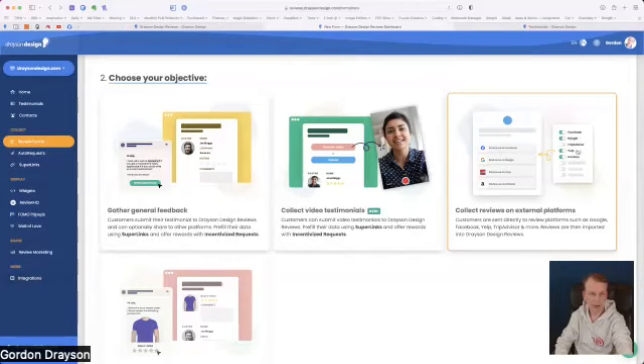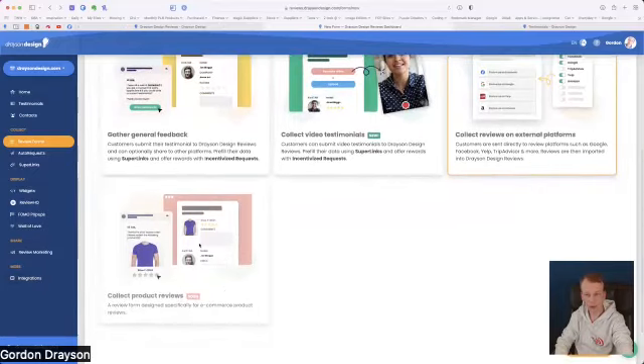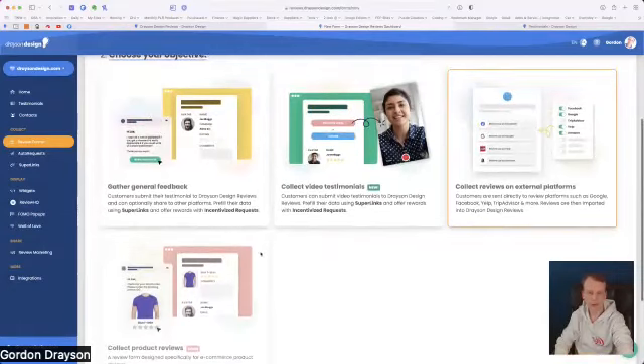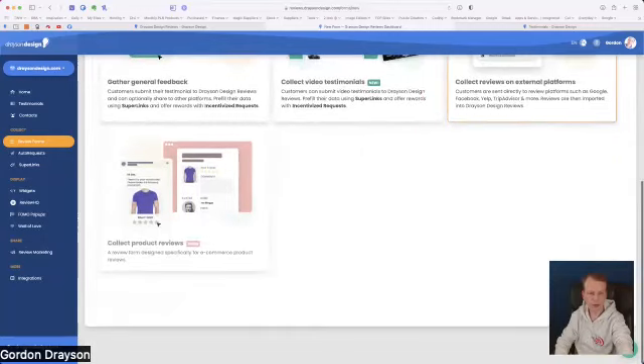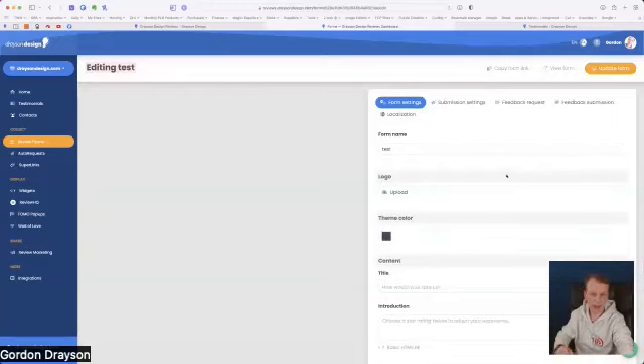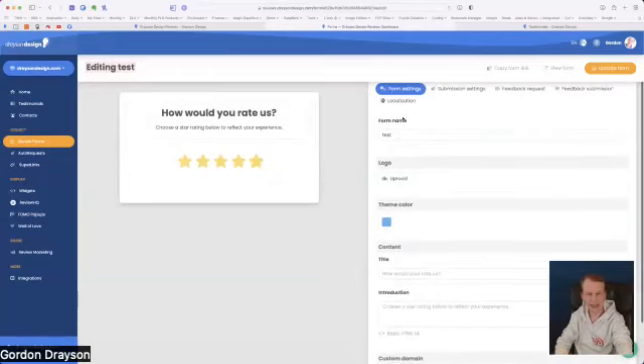They've got lots of different integrations: Facebook, Google, TripAdvisor, Yelp, Amazon, and others coming on board. There's also a product reviews form coming soon — if you have an e-commerce shop you can have people leave reviews on a specific product. For now, let me click 'Create Form' for the external platform type. We get our 'how would you rate us' star rating as the first step, with settings for three, four, and five stars.